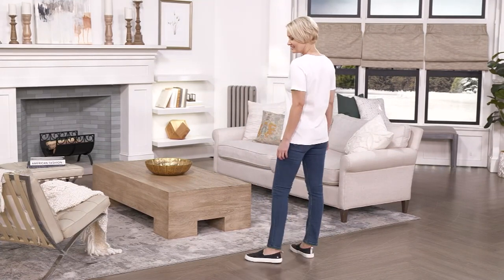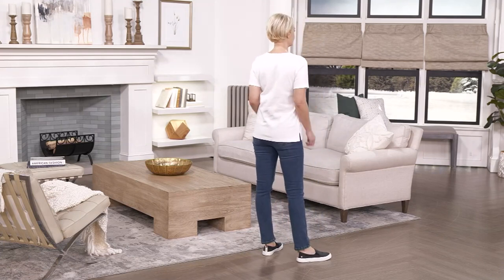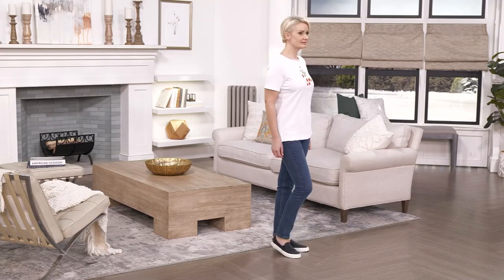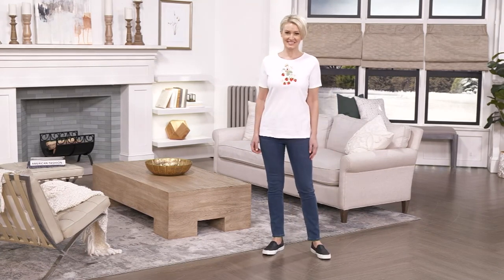Short sleeve — and the short sleeve is really important to talk about, because I feel like a lot of short sleeve shirts now are getting shorter, the sleeve itself. This one is not ridiculously short. It's actually a little bit longer, the short sleeve, and I appreciate that.